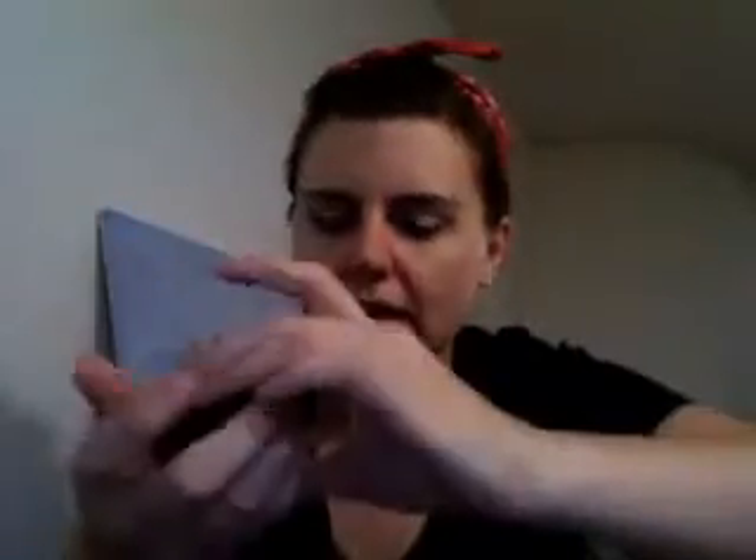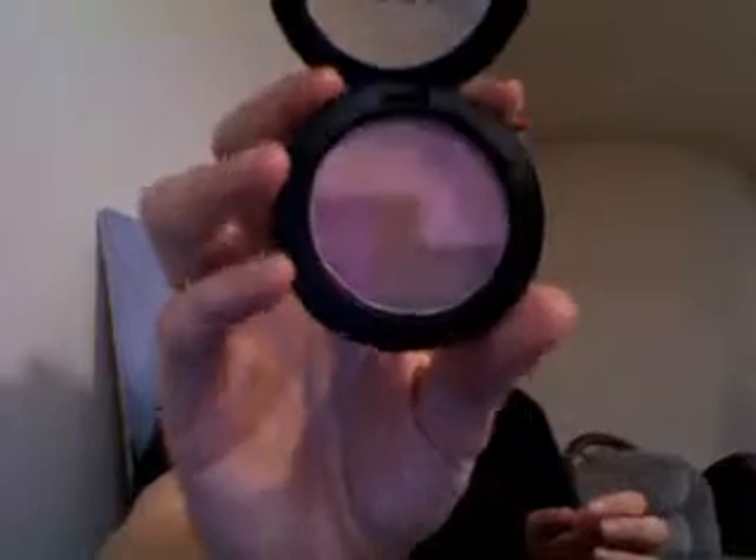I got NYX's Rouge Cream Blush in Glow, which I swatched right there — it's kind of a bright peony pink. I haven't tried this yet; this is NYX's Mosaic Powder in Plummy, so I don't know how to try it.